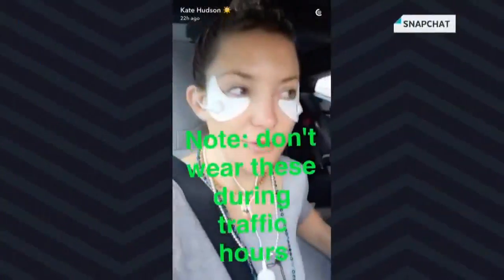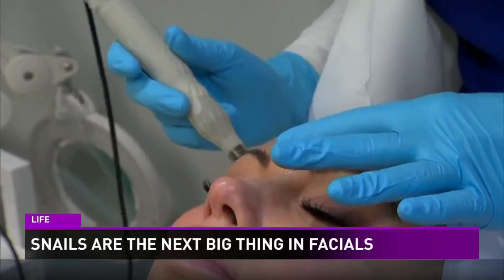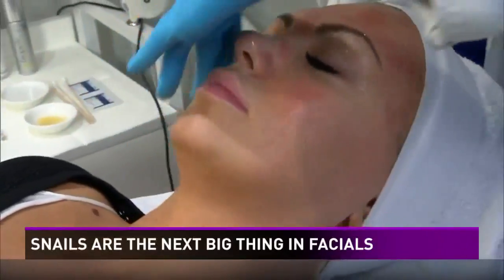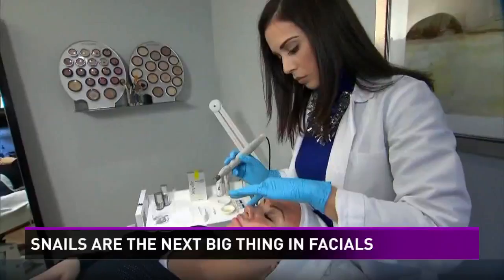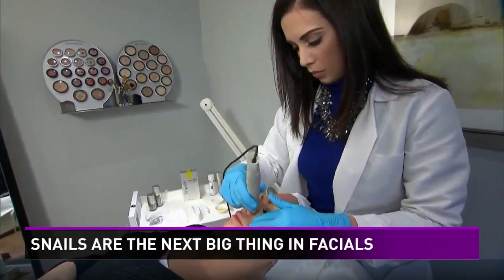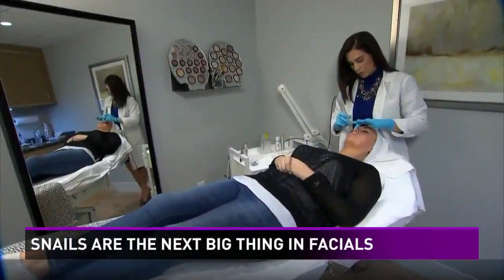Stars are saying goodbye to the vampire facial because there's a new way to get the Kim Kardashian look. Enter the Escarglow snail facial, by using a serum made from the slime of snails. The treatment can reverse photo damage, brighten skin, and reverse signs of aging.